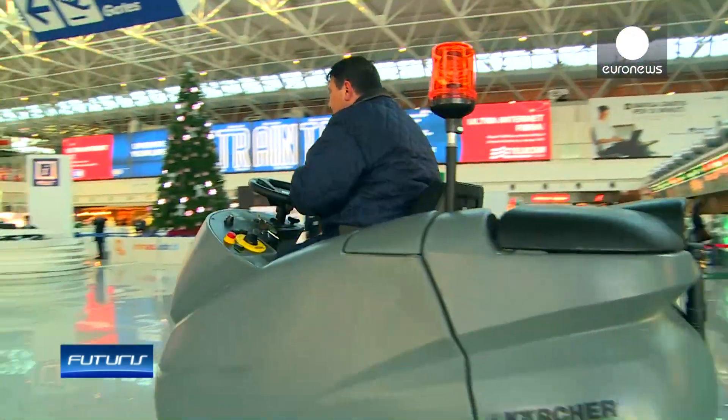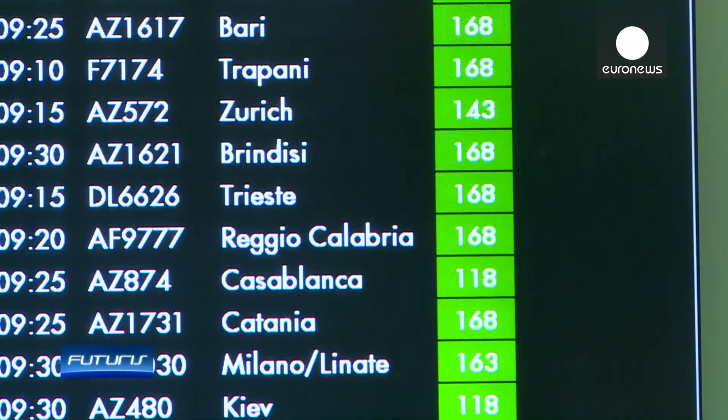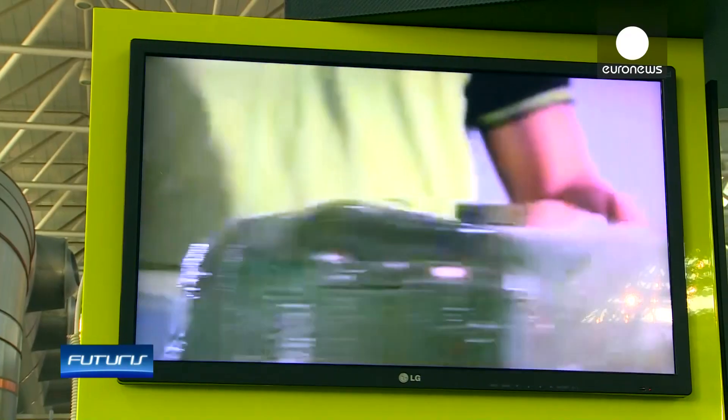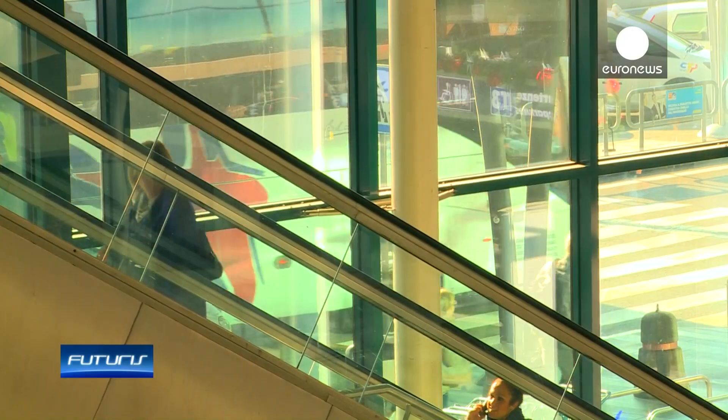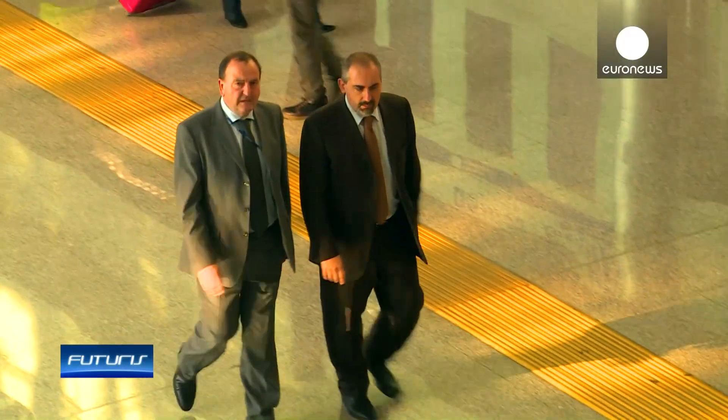The Leonardo da Vinci Airport at Fiumicino, near Rome, is the busiest in Italy and sixth busiest in Europe. Opened in the early 60s, it serves almost 40 million passengers per year, gobbling up as much energy as a town of 50,000 households.